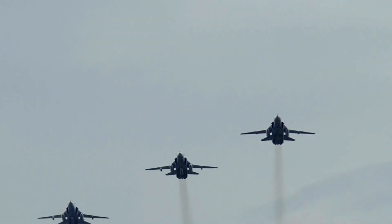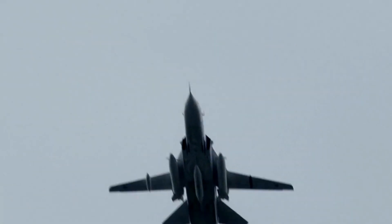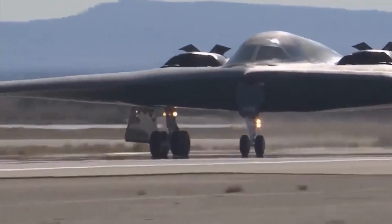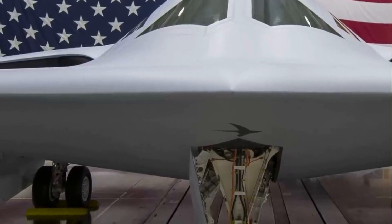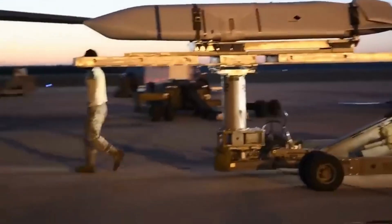Currently, six test aircraft are in production, utilizing the same line, tools, processes, and technicians slated for the production aircraft. Northrop Grumman secured the contract to manufacture the bomber in 2015, beating out competitors Boeing and Lockheed Martin.